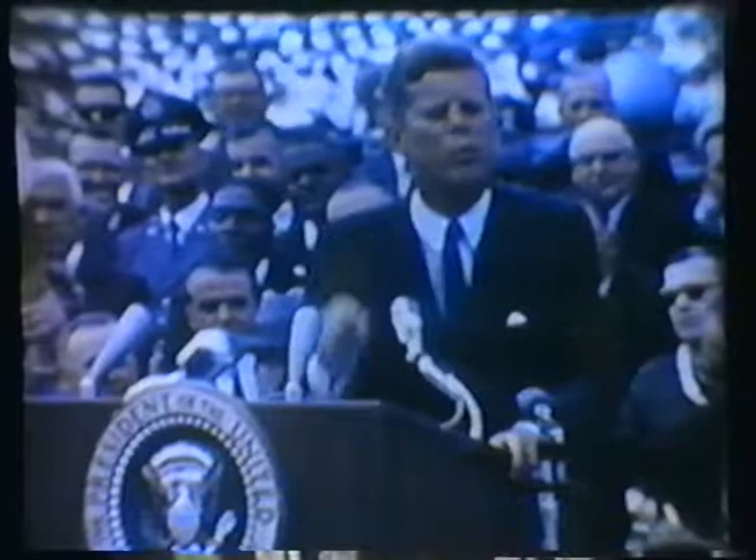But to go to the moon, in the method we had — the architecture — we had to have rendezvous, we had to have precise reentry back on Earth, and we had to spend long durations of time. And while we were starting to design Apollo hardware, nobody had ever done a rendezvous, nobody had spent a long duration mission, or even achieved a precise reentry.